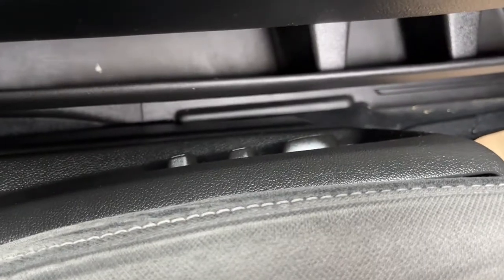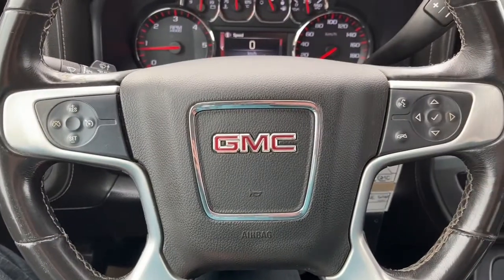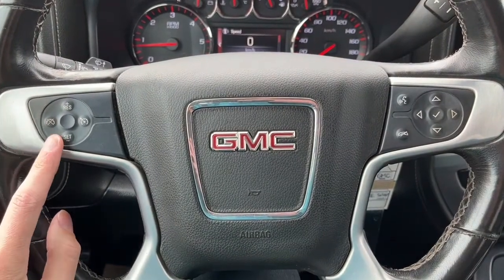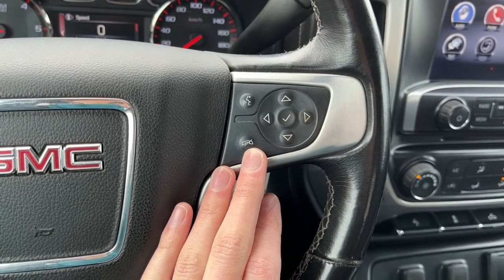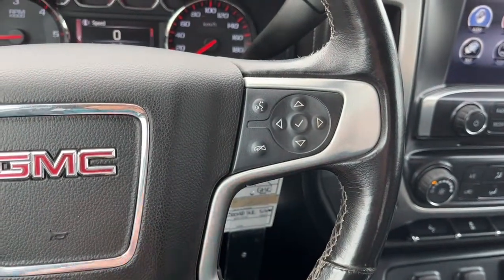We do have a power adjustable driver and passenger seat. Looking at the steering wheel, on the left-hand side we have our cruise control settings, and on the right-hand side we have our enter and end call button and also our voice activated system.